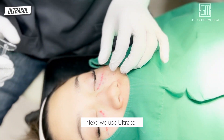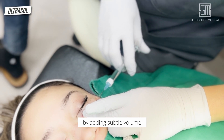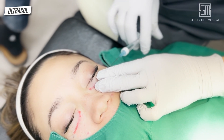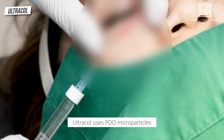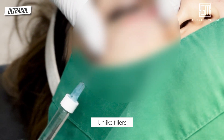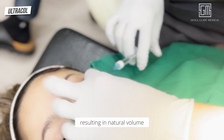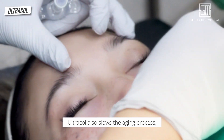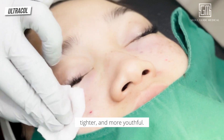Next, we use Ultracol, a powerful collagen stimulator that enhances the results of Innofil by adding subtle volume and a youthful collagen boost to the under eyes. Certified by the FDA and CE, Ultracol uses PDO microparticles to naturally stimulate collagen production, giving it a smooth, youthful look. Unlike fillers, it works by encouraging your body's own collagen, resulting in natural volume and long-lasting improvements in skin elasticity. Ultracol also slows the aging process, leaving the under eye area brighter, tighter, and more youthful.